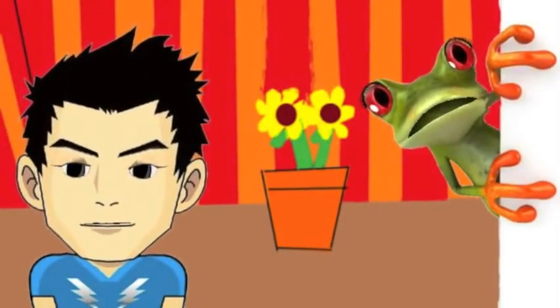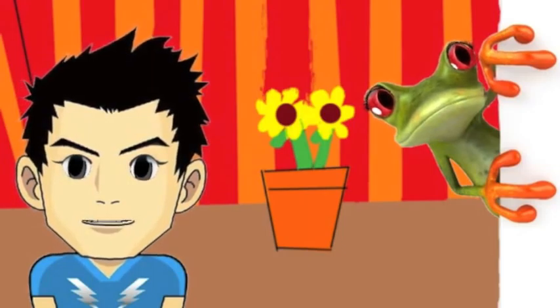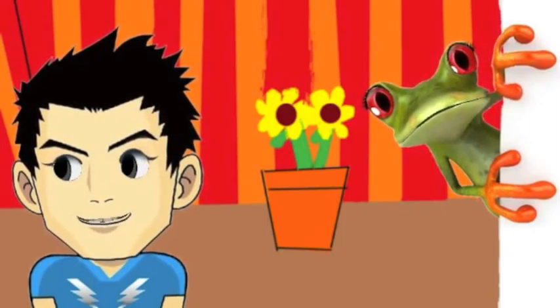Hi there, what's up Frog? Hi! What's going on, Ribbit? Well, some kids at school have been asking me about animation — you know, how a cartoon is made. Like us. We're cartoons. Ribbit. Yes, we are. I'm pretty sure that's why they asked me.